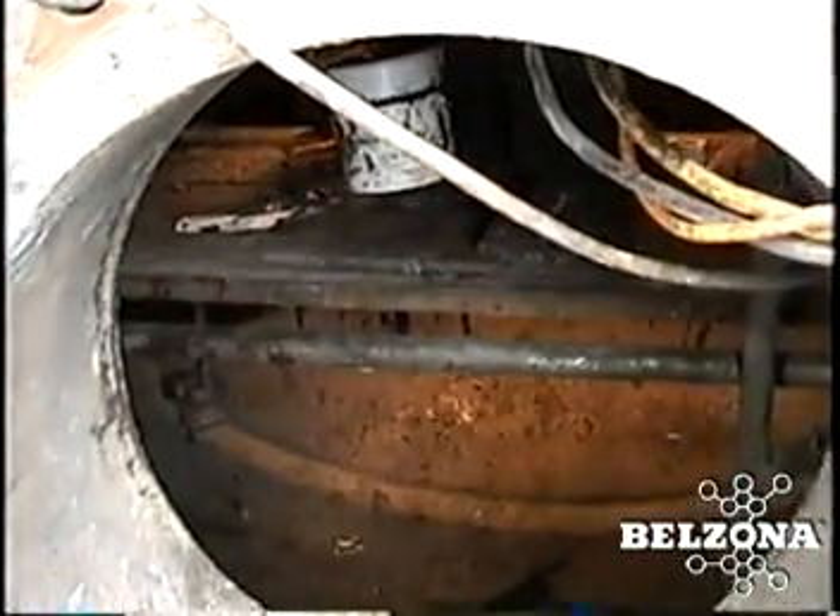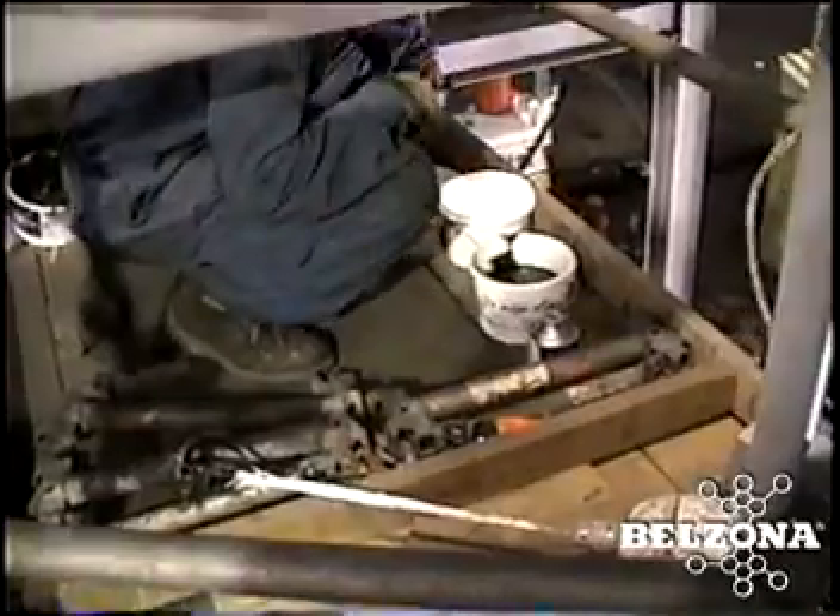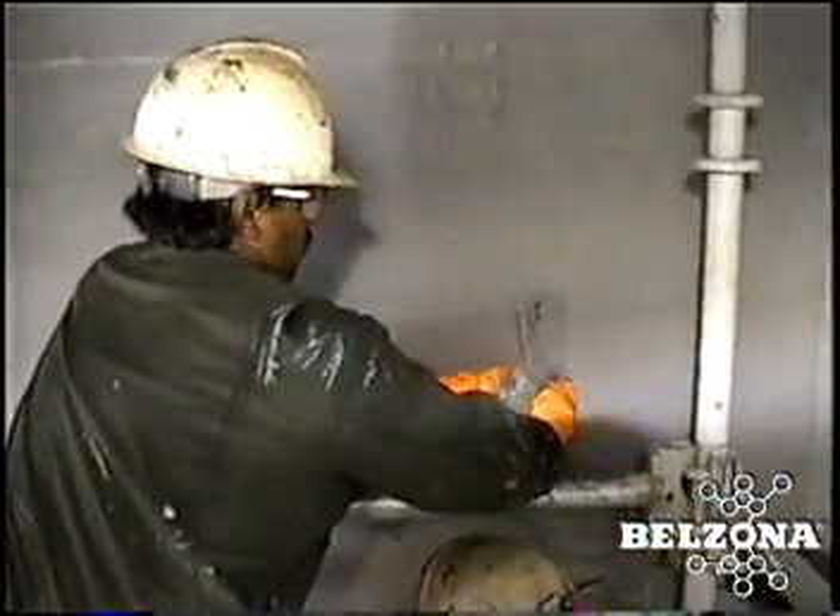The number one problem faced by maintenance personnel in charge of these towers is corrosion control. The use of specialty alloys is expensive and sometimes ineffective, and corrosion inhibitors are not always compatible with the chemical being processed.